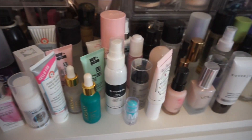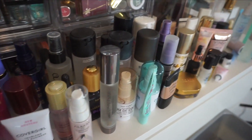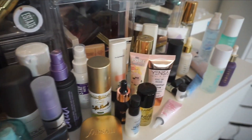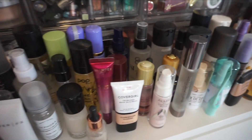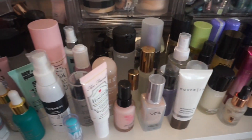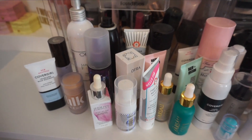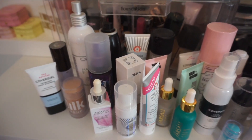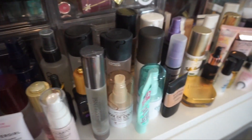Hello there and welcome to a new declutter video. Today I'm going to be going through my primers as well as my setting sprays. I have them all lined up here and I am ready to declutter them. If you are new to my declutters, I will have a playlist linked down below, but we are basically just going to go through my entire primer and setting spray collection. Let's get started.